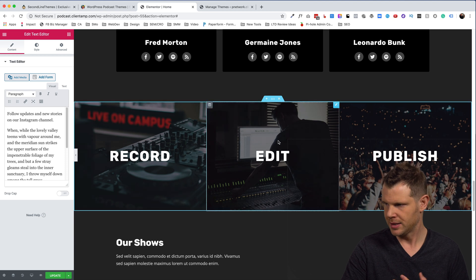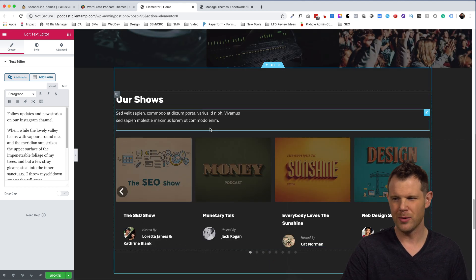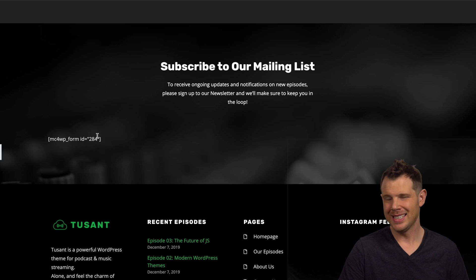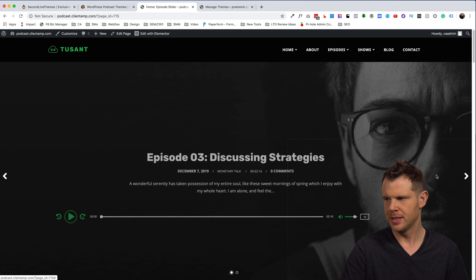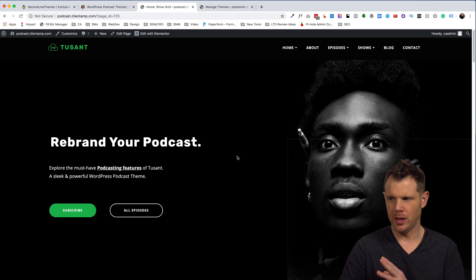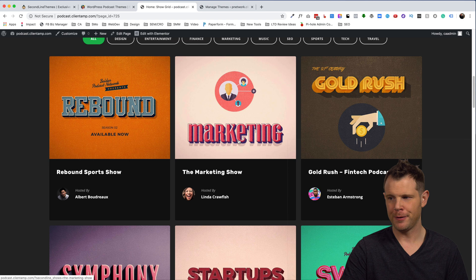There's a show host section down here and some tiles that look like they're selling something — record, edit, publish. Here's a list of shows; even though this isn't the podcast network website, they're linking up to other shows using a carousel. There's also a link to subscribe to the mailing list, though the form isn't showing up because I didn't install MailChimp. A nice touch: there are a couple of homepage variants — an episode slider and a show grid — giving basically the same content with a different hero section.